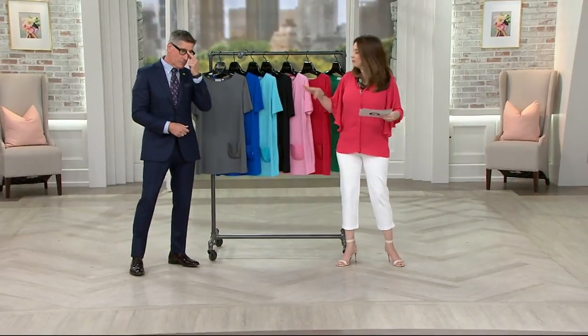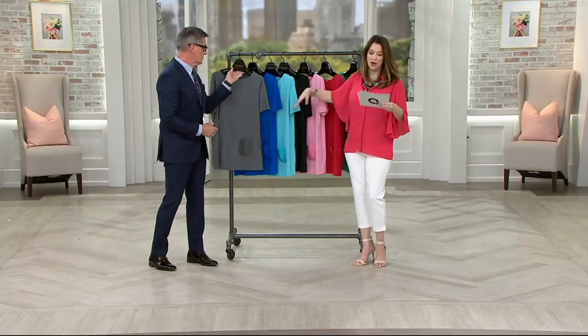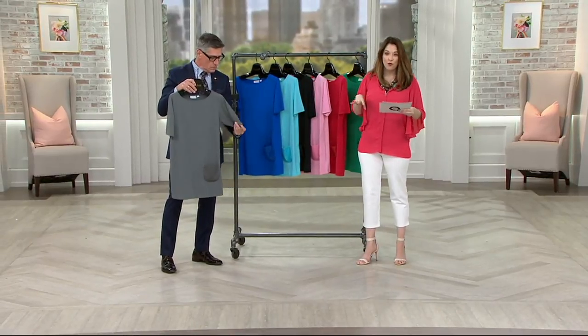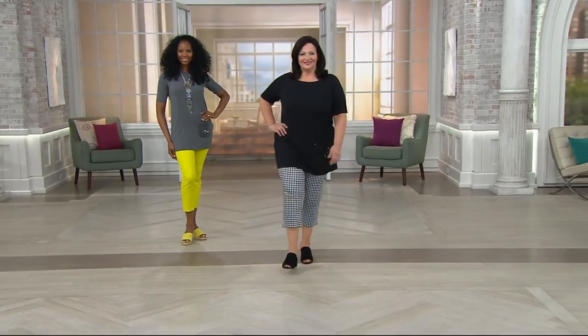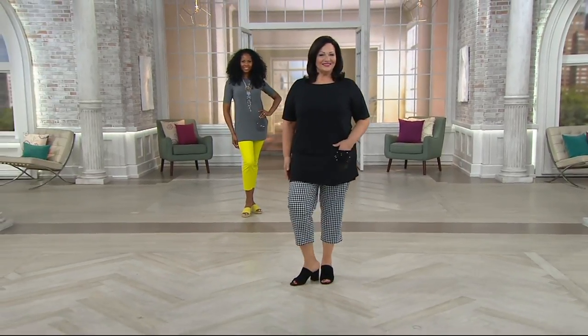Buy more, save more: if you decide to buy more than one after your first shirt — three payments of $13.83 — it drops down another $4, no matter how many you get in your basket going to your same address. $4 off after the very first one at $37.50. The buy more/save more and EasyPay go away at the end of the day.